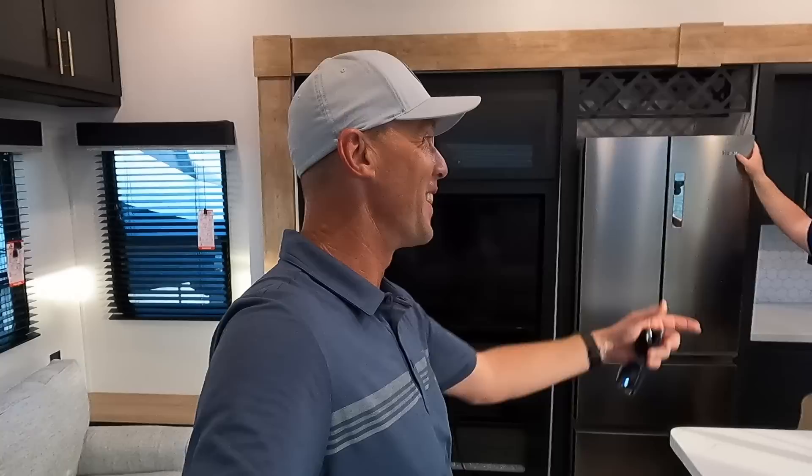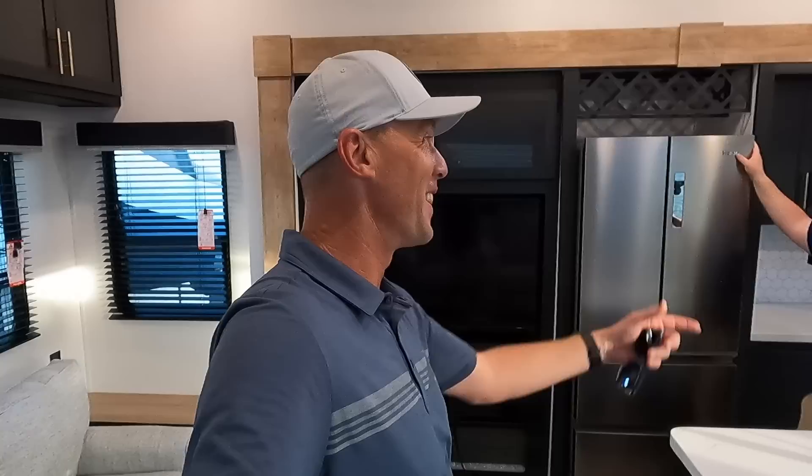Huge congratulations to Matt and the team at General RV. Big thanks to all of you out there subscribing to both channels. Congrats on 200K subs! Matt jokes that Andrew is about to pass him, and there's no way he's beating Andrew to 300K. Thanks everybody — hope you're having a great day!